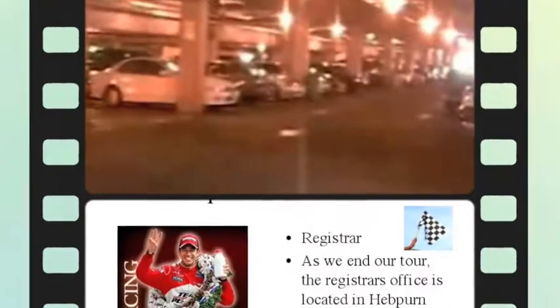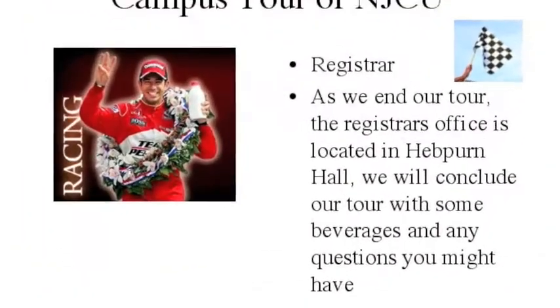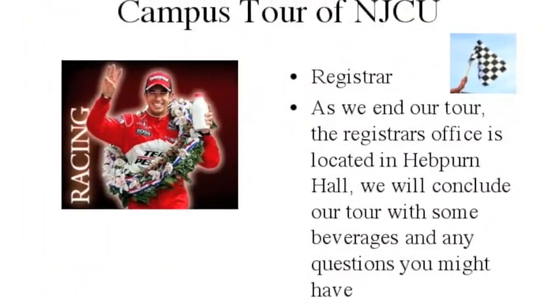Parking is available for students with a prepaid monthly plan in the garage located on Culver Avenue. We conclude at the registrar's office, located in rooms 213 and 214 in Hepburn Hall.